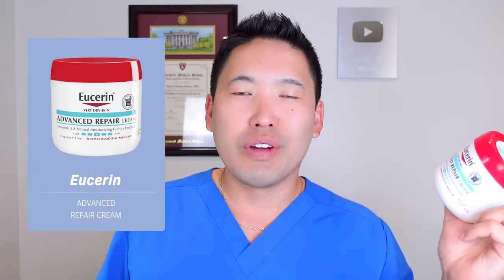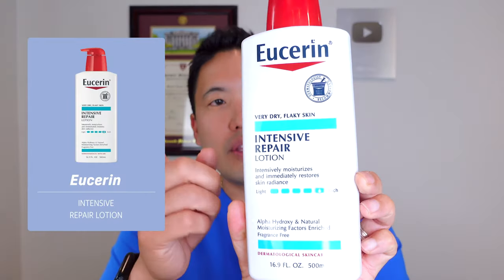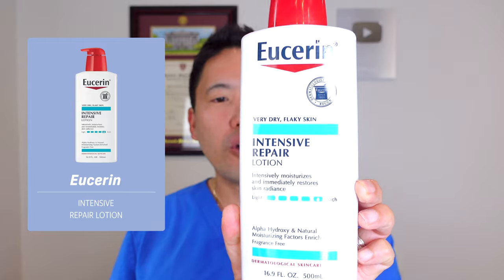One of my favorite brands for dry elbows, knees, feet, and hands is Eucerin. Eucerin has urea in it. Urea is a great humectant that draws in water, but it's also a keratolytic that will break up dead skin and help it peel away more readily. You can find Eucerin at Target, Walgreens, or Amazon. They also make moisturizers targeted for very dry areas — the intensive repair lotion has a lot of urea in it to help really soften plaques on the bottom of the feet.